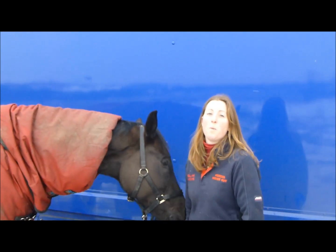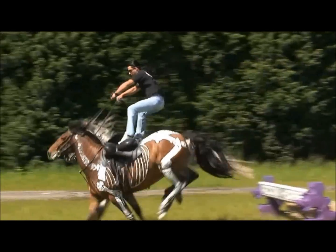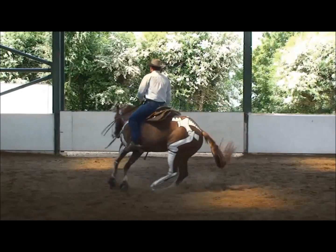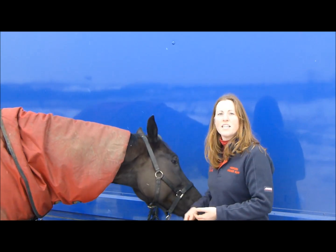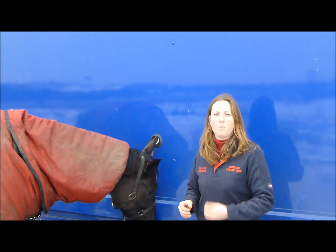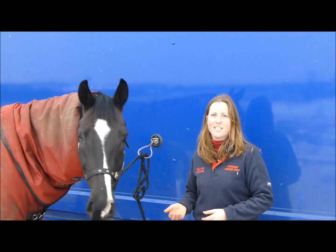We've all experienced sore muscles after trying out a new sport for the first time. It's the same for the horse, but they can't tell us. Understanding the muscular system, how the horse uses his muscles, and what type of contractions occur, is really important to maintain comfort within the muscular system of horses.